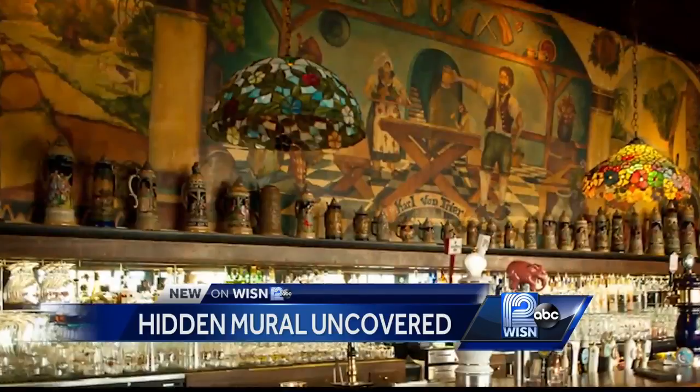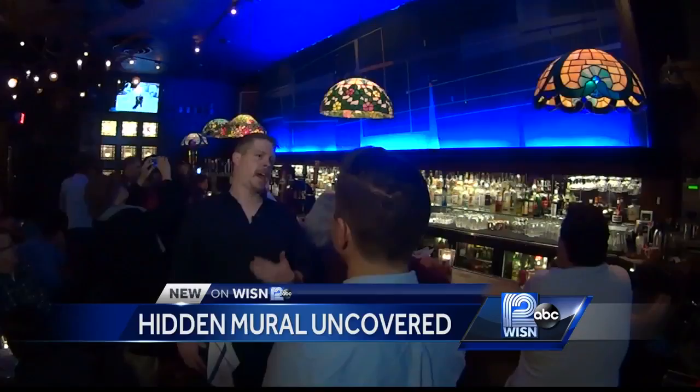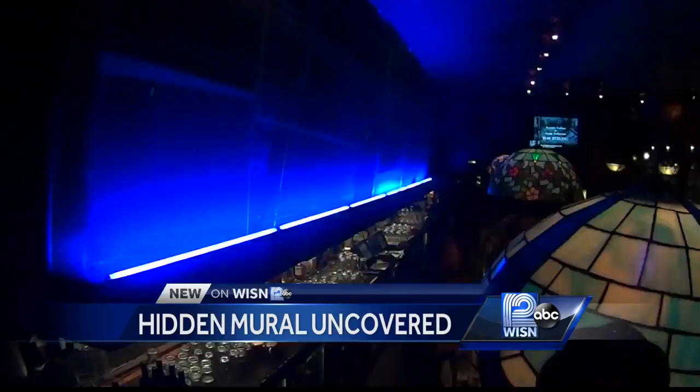Last week, this German beer hall-themed mural was taken down so it could be restored. And that's when this 60-year-old work of art came back to life. It's a wonder to look at — something very unique. General Manager Steven Schultz says the mural was painted in 1958 and eventually covered up in the late 70s.